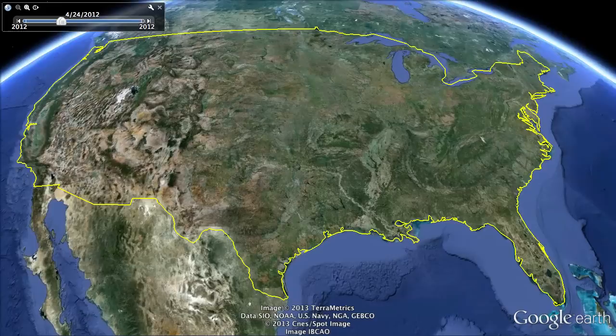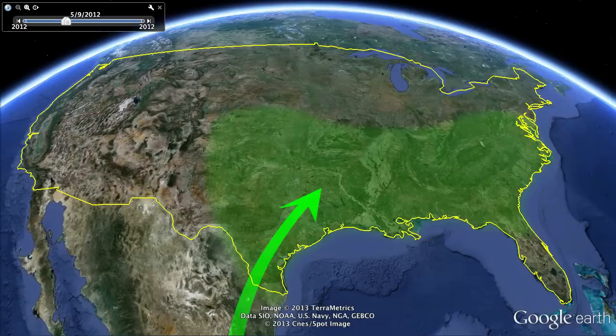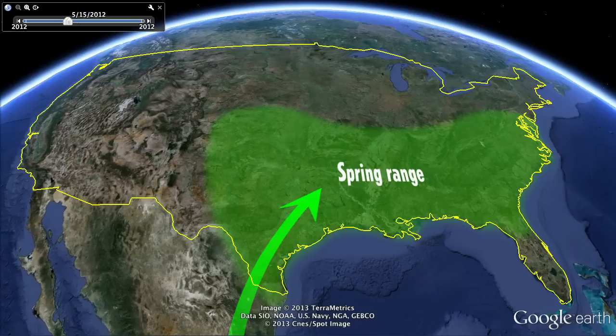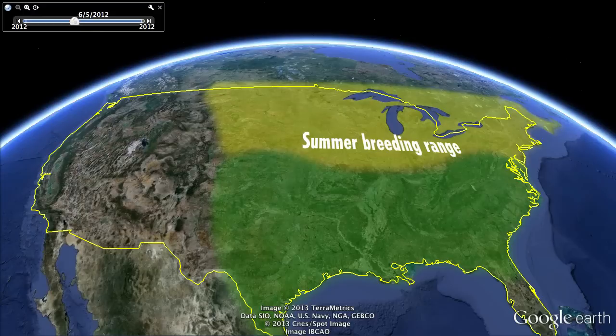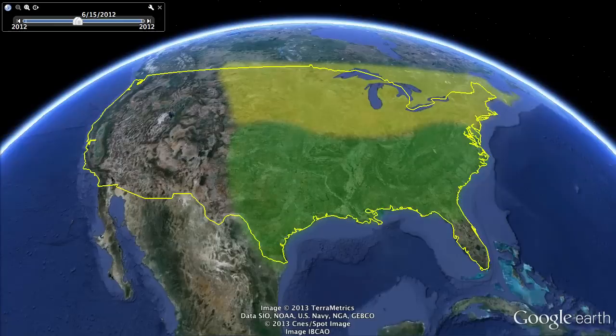The butterflies from Mexico live no more than a month after leaving their overwintering mountaintops and laying their eggs. And so it's this next generation, born in the southeastern U.S. in what's called their spring range, that picks up the next chapter of the migration. Which goes northward into what we call their summer breeding range — everything from a line through the middle of the United States up into southern Canada.